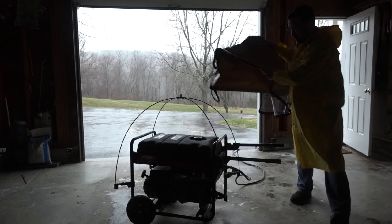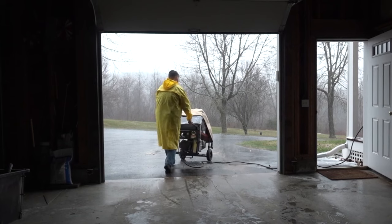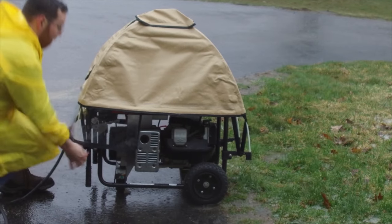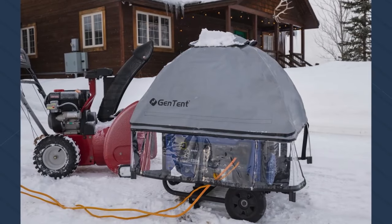So how does the GenTent work? There are two different mounting methods. We have the open frame model that connects directly to portable generators with the big open legs, using a self-attaching clamping system. And then we also have a fully encased inverter model that uses a pressure-based system, which fully grips around inverter generators that are fully encased.